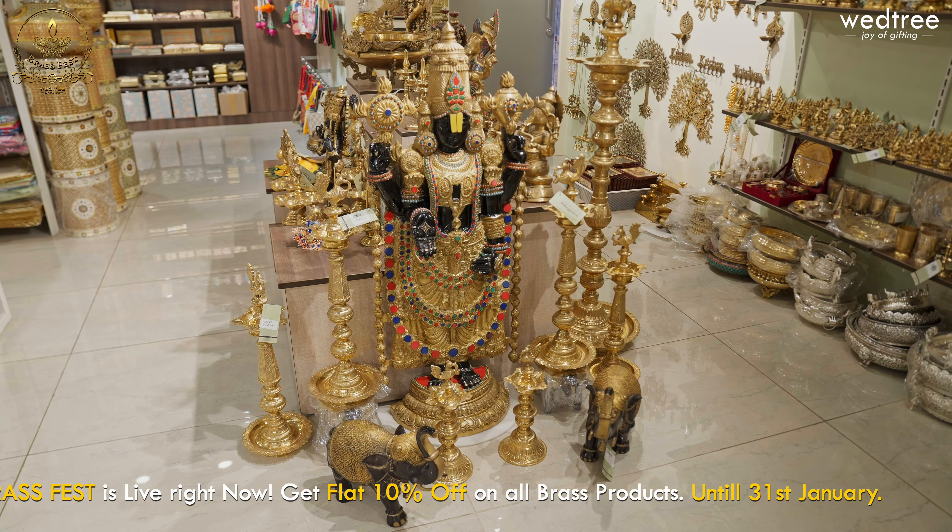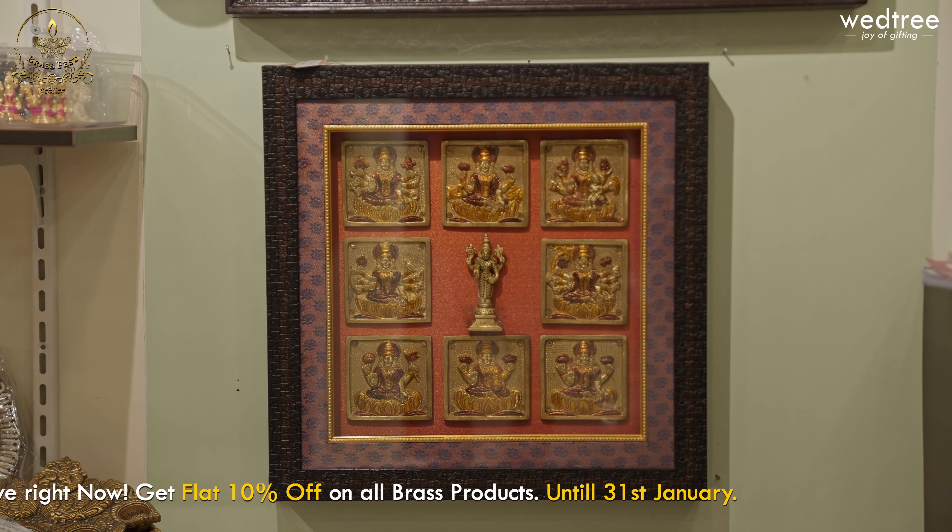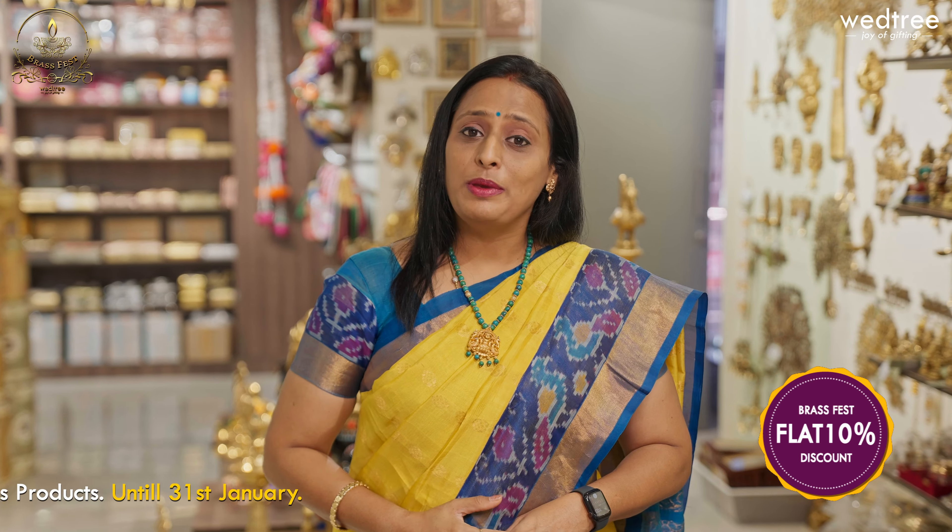Starting with beautiful divine figurines, wall-hanging frames, and very unique dhyas. There are a lot of things that you can find here. You have a unique and special gift that you can find here.